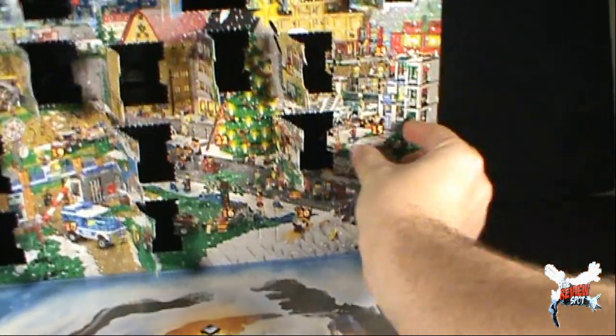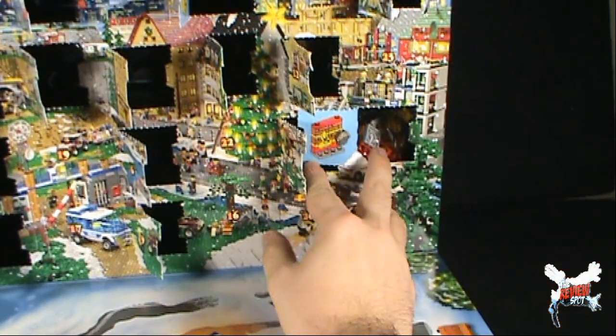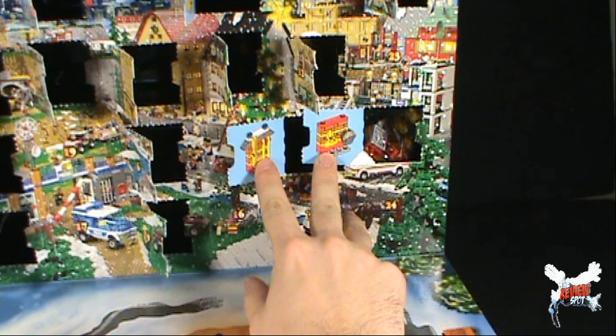Let's get this opened. Pop this open and find out what we got. And we got ourselves another rack.